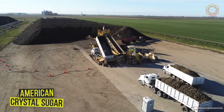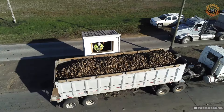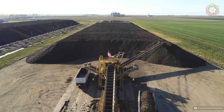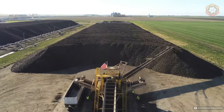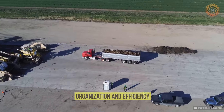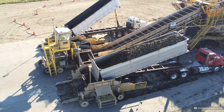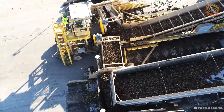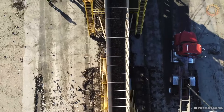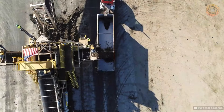The drone slowly hovers over the American Crystal Sugar storage site in Crookston, capturing the impressive scale of the operation. The footage shows how mountains of sugar beets are carefully arranged into huge piles. The drone video allows for an assessment of the organization and efficiency of the storage process, with these images emphasizing the importance of the production hub in the region's agro-industrial complex.